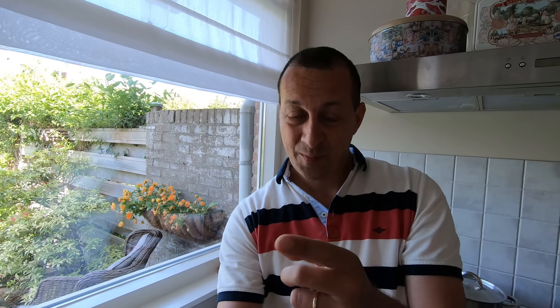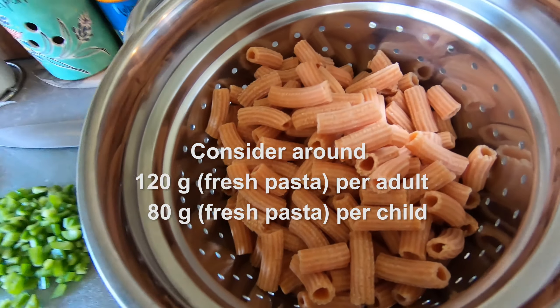Because we want to remain beach-proof, we have to keep an eye on the weight, so we have to weigh the pasta.